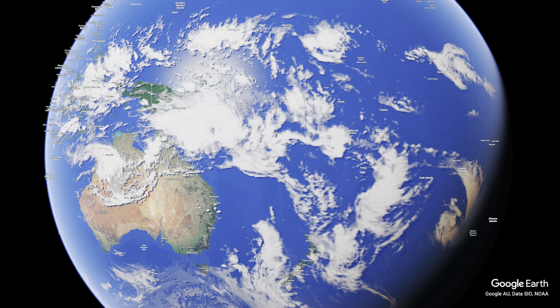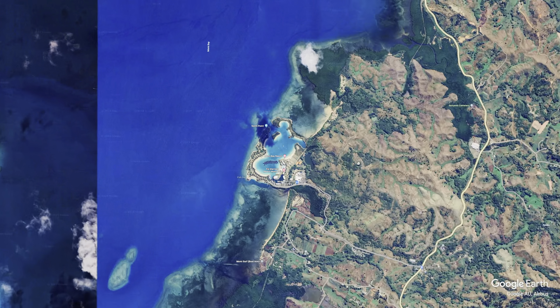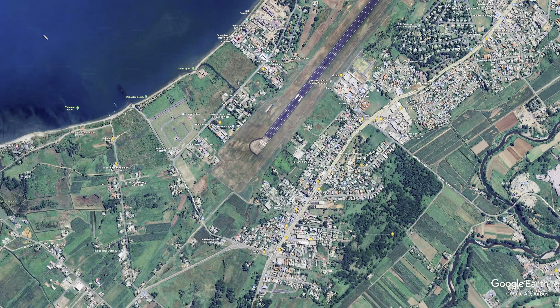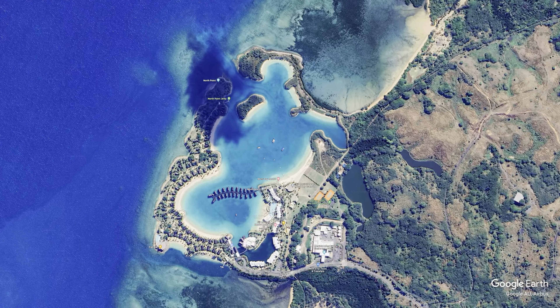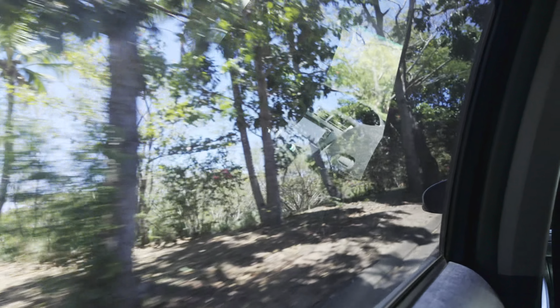Let's begin with the location. Marriott Momi Bay is located 33 kilometers away from Nandi International Airport — without a doubt one of the farthest resorts from the international airport. The drive consists of hilly roads with twists and turns, making it roughly a 45-minute journey. It is also not the safest of roads, so if you are driving yourself, make sure to obey the speed limit at all times.